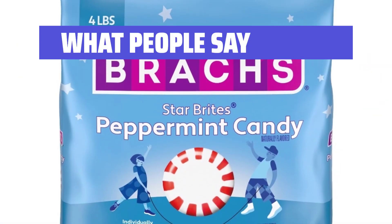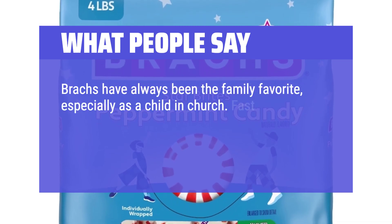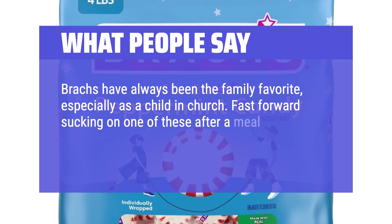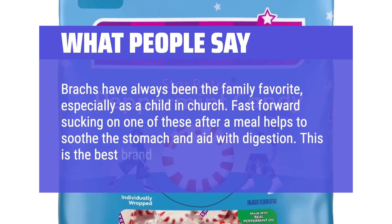What People Say: Brock's have always been the family favorite, especially as a child in church. Sucking on one of these after a meal helps to soothe the stomach and aid with digestion. This is the best brand.